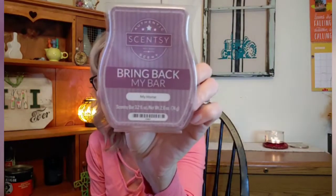From an older Bring Back My Bar, I have Spiced Pear. You've probably never even heard of Spiced Pear - I have not warmed it yet. Another one I've never warmed is My Home, also a Bring Back My Bar. So Spiced Pear, My Home, and Marshmallow Mint Cocoa - so far I've never warmed these yet. I bet it'll be interesting. The one that I have warmed before is Autumn Hearth. I love Autumn Hearth - this is just totally fall. I'll be warming that one.